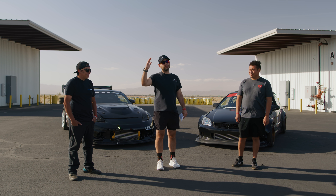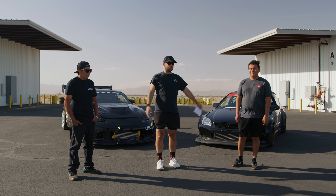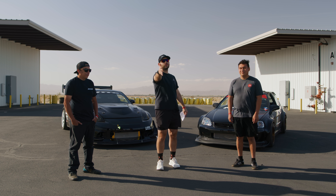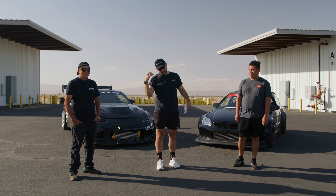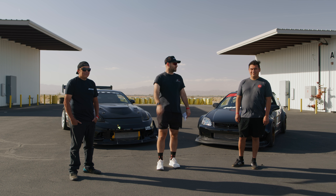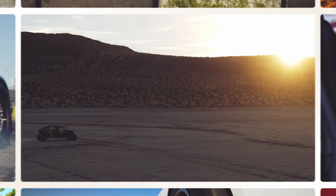Thank you guys for coming out and thank you for watching. If you want to sign up for the next Driver Battles, there's a link in the description. That's literally how we found these guys — through social media and the signup form. Drop a comment, let us know what you've got, and we will bring you out. Thanks to Nitto and Driving Line — we'll see you on the next Driver Battles. Hit that subscribe button and we'll see you next time.